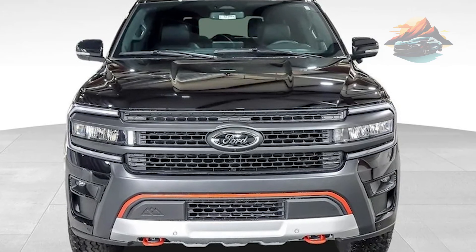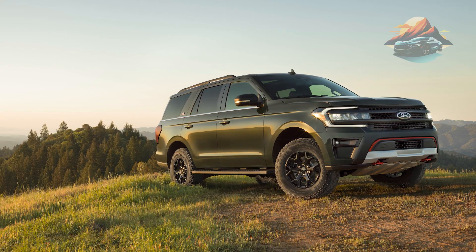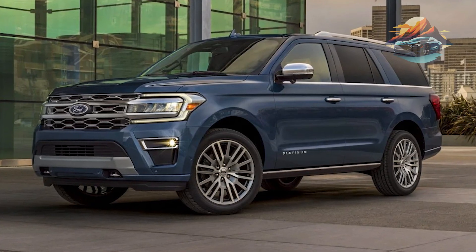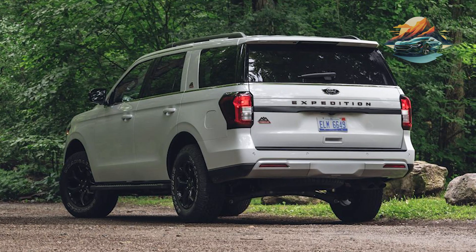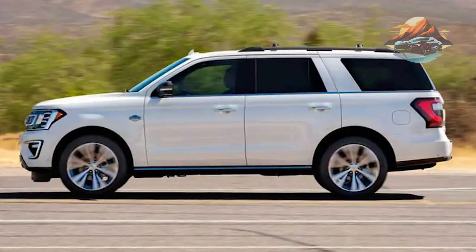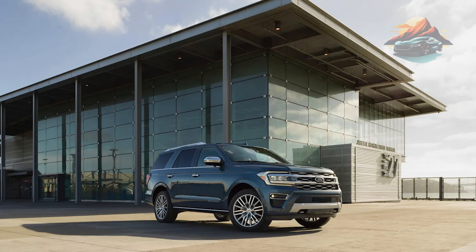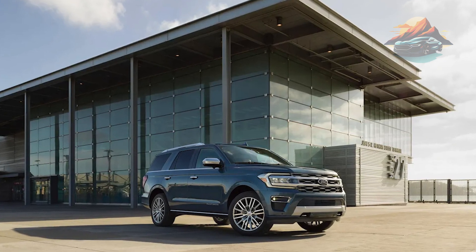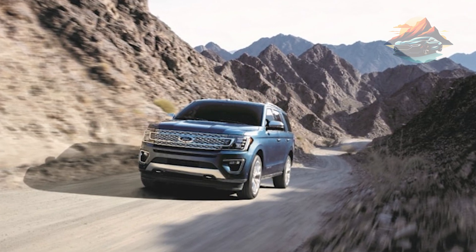The Ford Expedition's reputation lies in its overall driving demeanor. Its steering has the right amount of weight, enabling drivers to easily control it. The suspension system does quite a good job of dampening bumps, but you may want to negate the impacts of off-road driving. The platinum trim's adaptive dampening suspension can tackle that task efficiently. The overall quality and performance of the Ford Expedition are well-respected in the industry. It's a great large SUV, and driving and riding this vehicle is a pleasure — that's a guarantee.